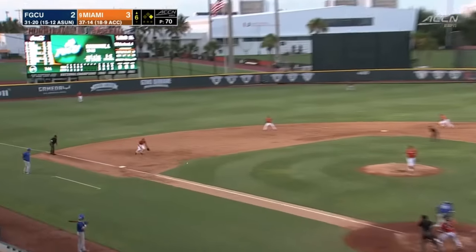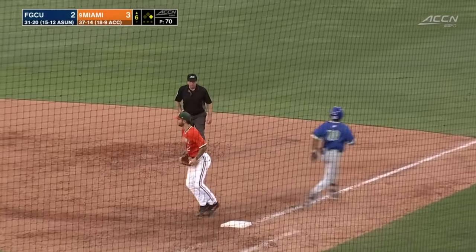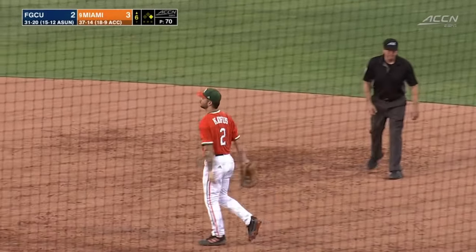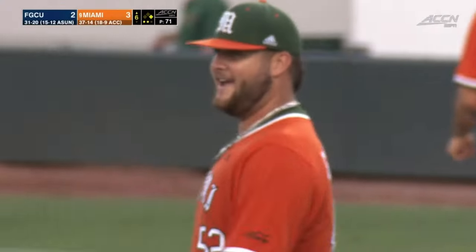To his credit, nine of them are singles, and also to his credit, he's coaxed a few double play balls — and there's another: 5-4-3, Morales, Gonzalez, Cephas. And the bases are empty, inning over.